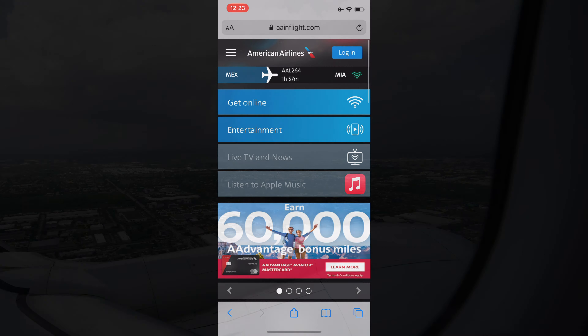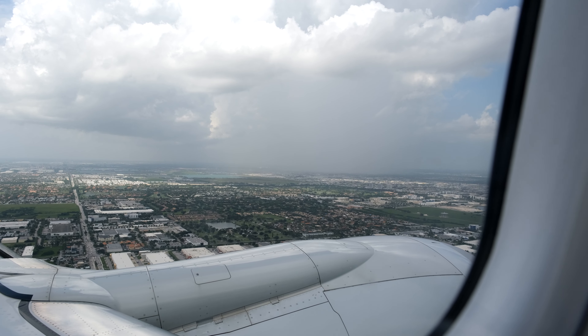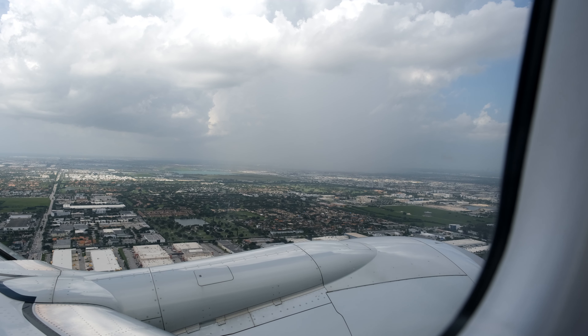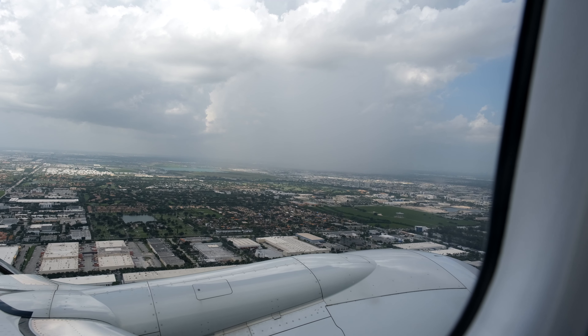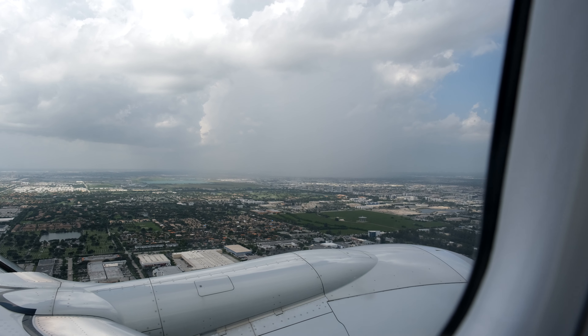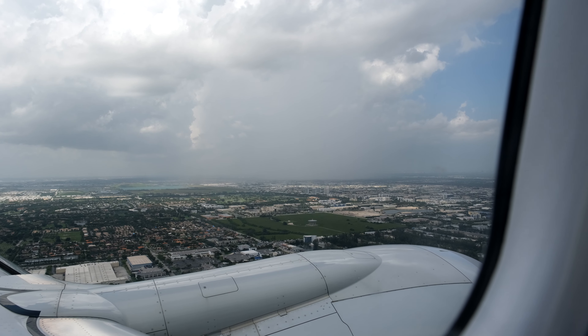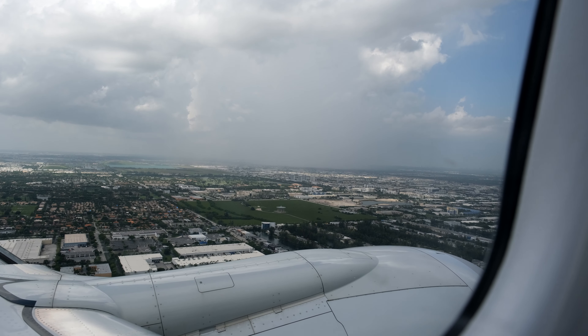They'll also promote the Barclays Aviator Advantage card. It's actually not a bad deal — 60,000 miles for one purchase, and you can get it without the annual fee for the first year. Not trying to plug a credit card, but it isn't a bad deal.